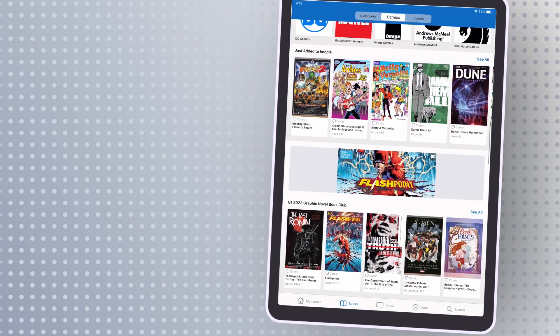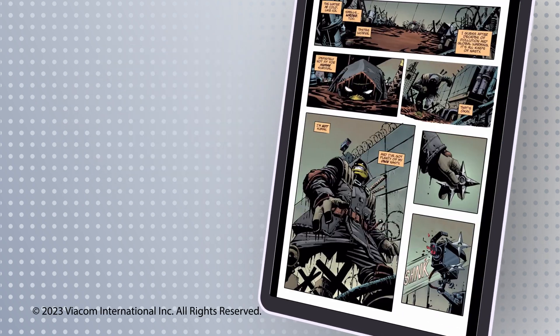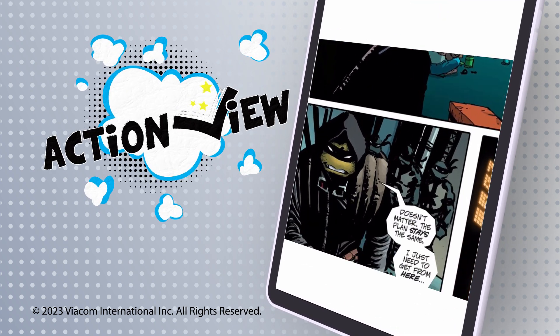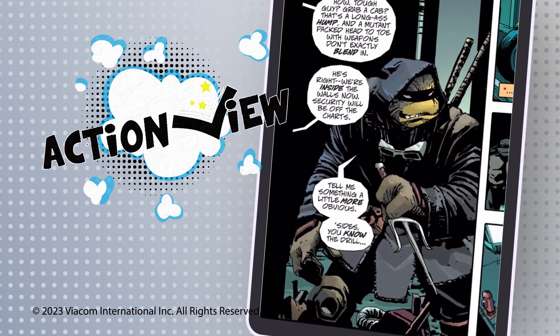Once you discover an intriguing title, select Borrow, then read with either the standard page-by-page view, or double-tap to read with Action View — our exclusive panel-by-panel option that fully immerses you into the action by showcasing the intricate artwork and details.